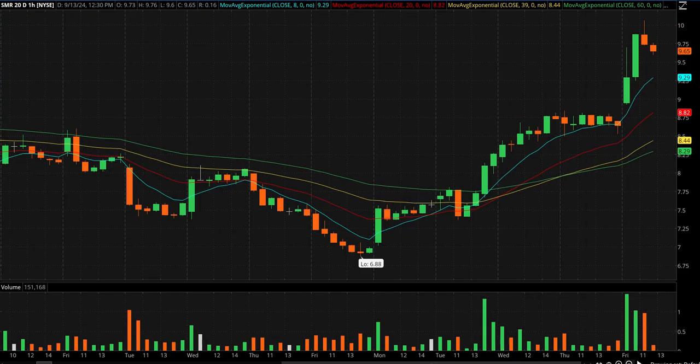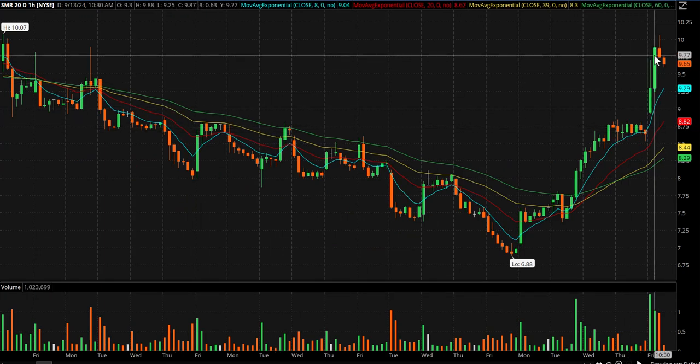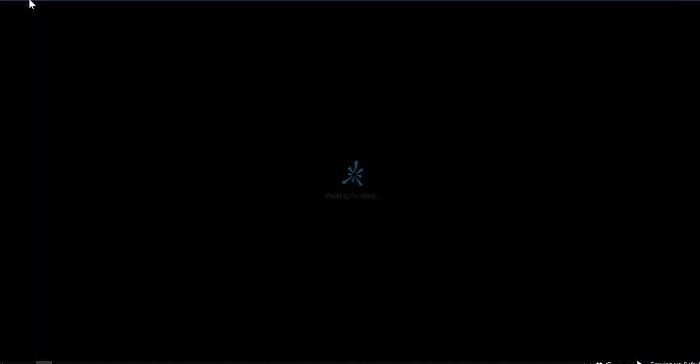If I switch to 60-second candles and pan out a little bit, you can kind of see a little cup and handle breaking out today. So that put it on my radar, and then my brain went to NNE, which is in the same space.